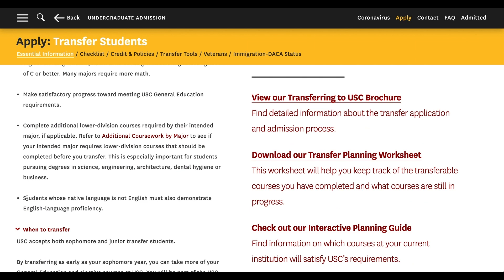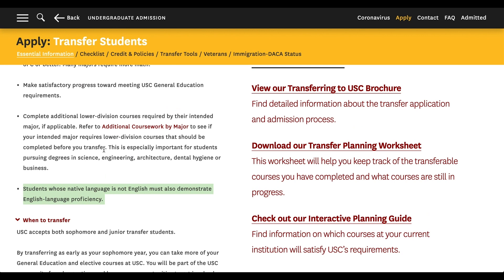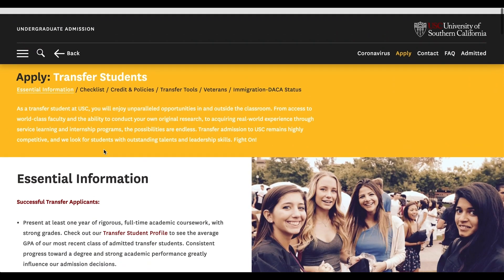The last requirement says: students whose native language is not English must also demonstrate English language proficiency. This is pretty obvious — if English is your second language, you don't have to be 100% fluent or a master of the English language, but you have to be somewhat competent so that when you go to USC or any other college in America, you can communicate with your friends, peers, professors, and counselors.